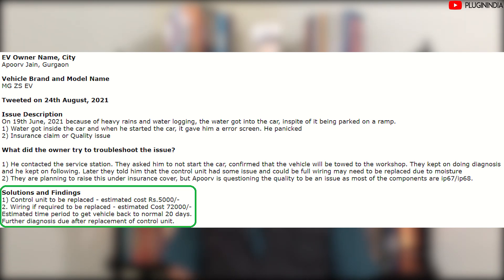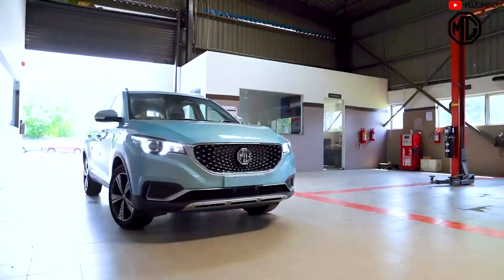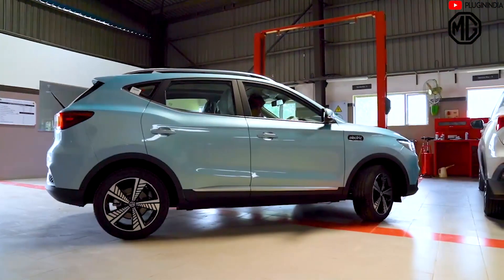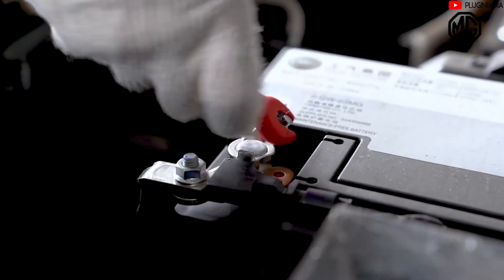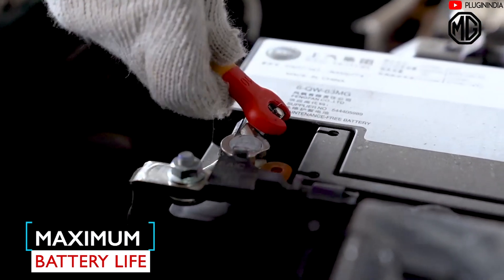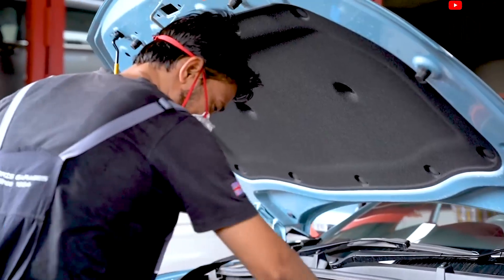The entire repair would take about 20 days to put the car back on the road. Considering MG ZS manufactured a car and not a submarine, it's actually quite good — nothing happened to the battery pack or the motor and other components. The control unit did get damaged, and the wiring harness was surprising — it cost a lot: 72,000 rupees. If it were not within warranty, it would have been a major expense for the owner.